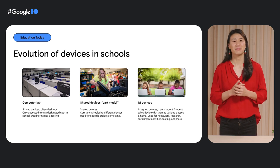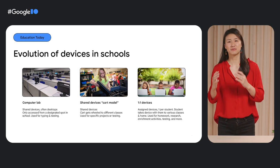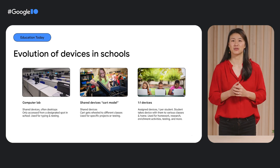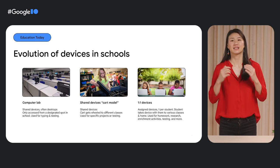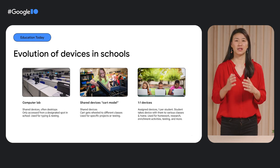Now we see that in many countries, like the US, Japan, and Sweden, schools have moved to a one-to-one model. What this means is that in many schools in those countries, each student gets assigned a laptop, like a Chromebook, at the beginning of the year. And that laptop stays with them throughout all of their classes, and with them when they go home.